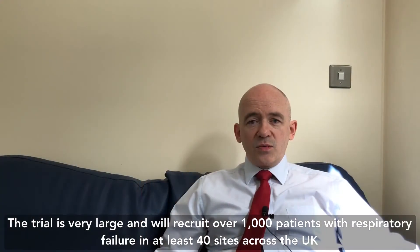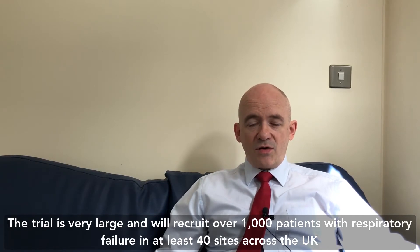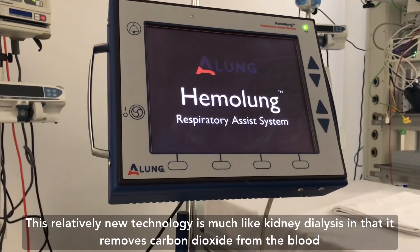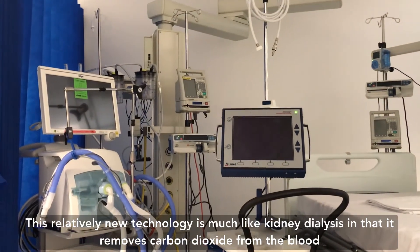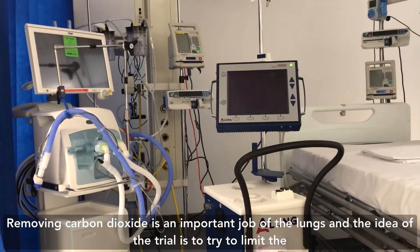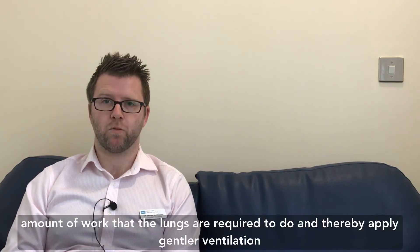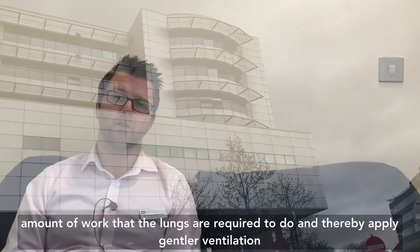The trial is very large and will recruit over a thousand patients with respiratory failure in at least 40 sites across the UK. Recruited patients will test a technology called the haemolung respiratory assist system. This relatively new technology is much like kidney dialysis in that it removes carbon dioxide from the blood. Removing carbon dioxide is an important job of the lungs, and the idea of the trial is to try and limit the amount of work that the lungs are required to do and thereby apply gentler ventilation.